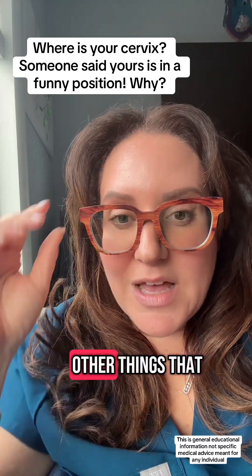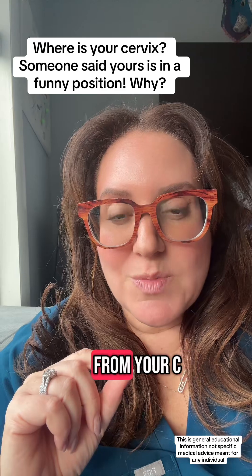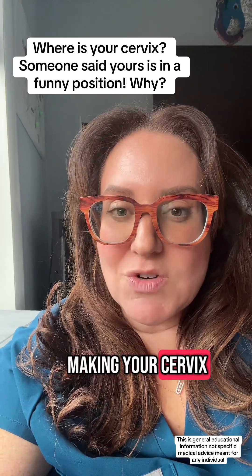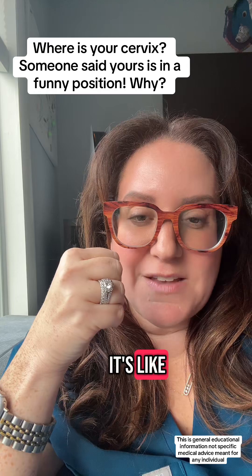There are certainly other things that can change the direction of your uterus. If you've had a C-section before, scar tissue from your C-section can actually pull your uterus up and kind of tether it to your abdominal wall, making your cervix really high and tucked back — so instead of being like a donut at the top, it's like facing backwards and down.